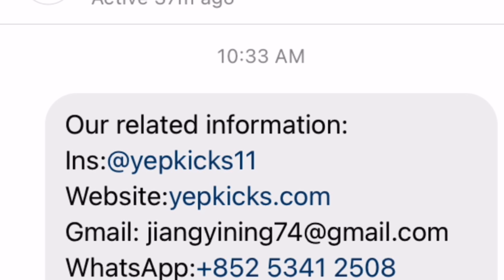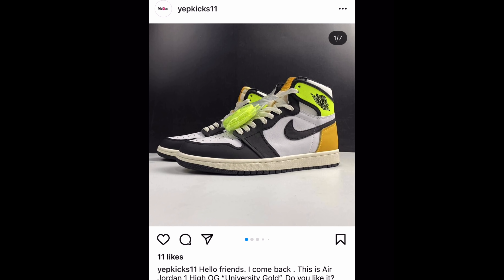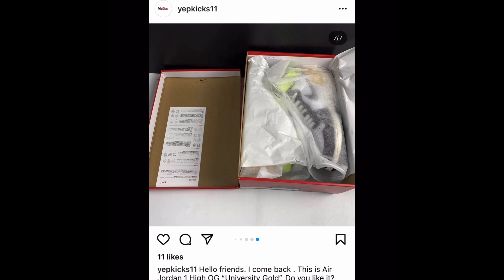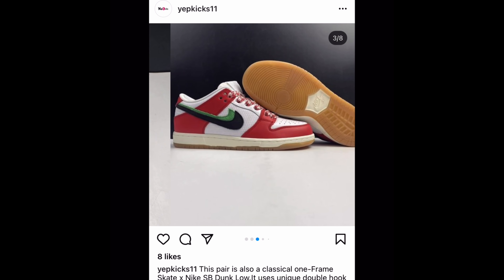Definitely cop you one of these shoes. No cap, get your drip up. Yeeb Kicks' shipping method is DHL shipping within five to nine working days. Yeeb Kicks also offers payment methods from PayPal, TransferWise, and even Western Union.